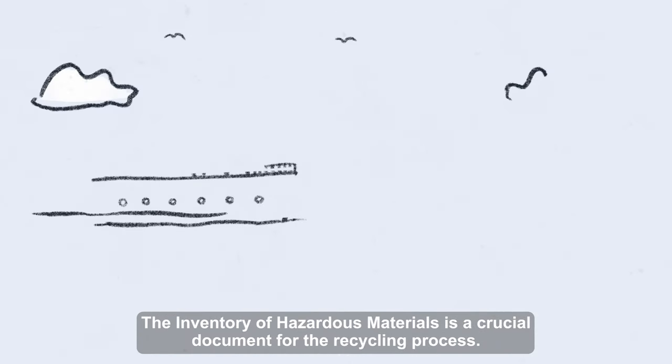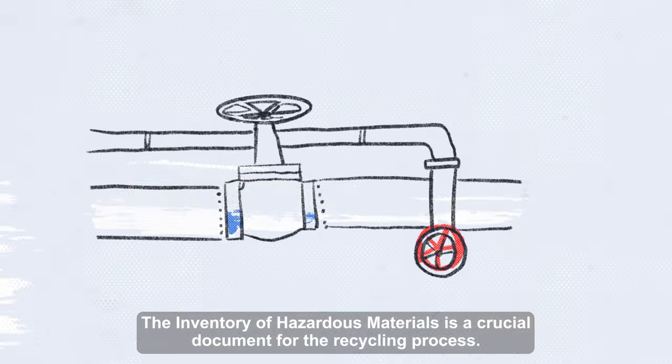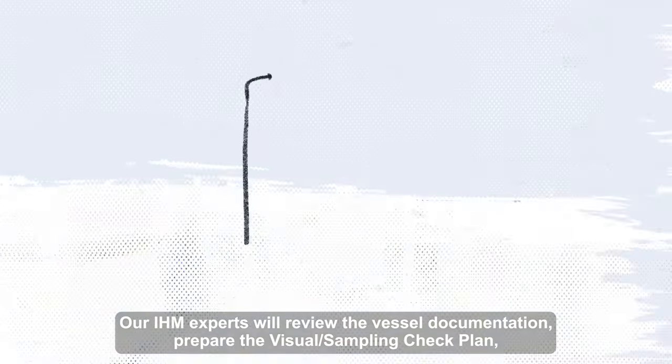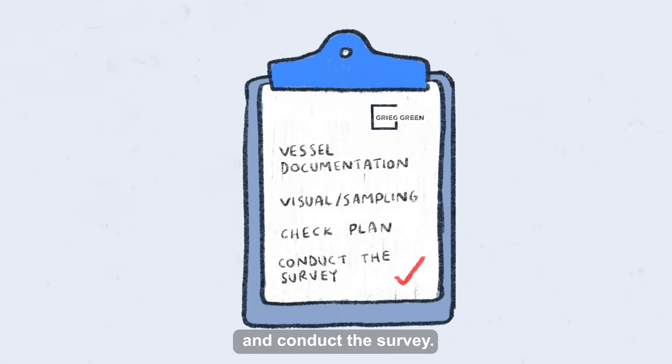The inventory of hazardous materials is a crucial document for the recycling process. If you don't have this already, we can provide one. Our IHM experts will review the vessel documentation, prepare the visual sampling check plan, and conduct the survey.